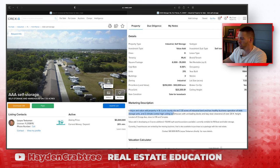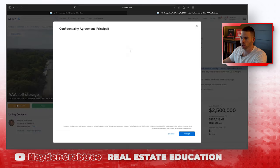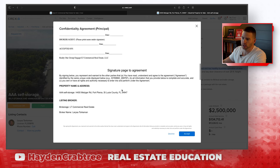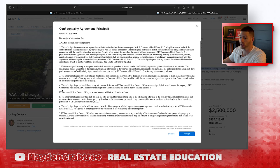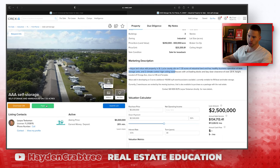It says 'unique value add opportunity in St. Lucie.' If we wanted more information, we could click to download the OM. It's going to make me agree to all this — it probably says you can't shoot a YouTube video and show the other side, so I won't do it. But what happens when you do that is it gives you more information, absolutely free. There's no legal obligation and you don't have to pay. It's called a confidentiality agreement, which just says that you won't put the data on the internet or sell it to somebody else — you just use it for your purposes only.